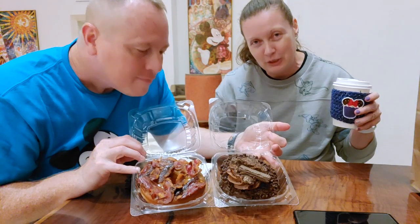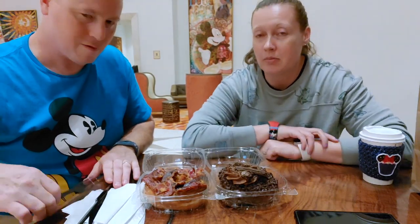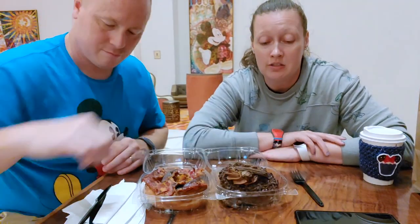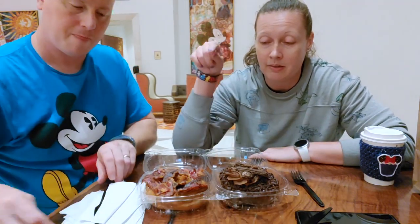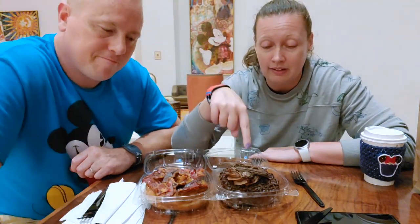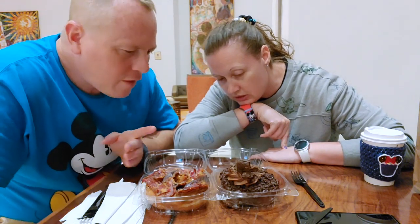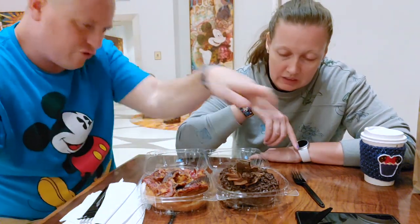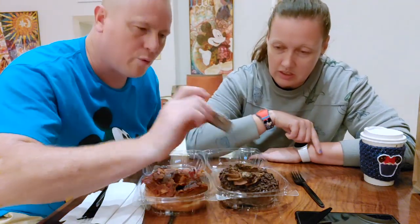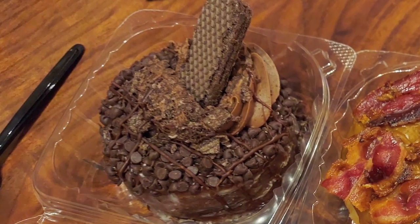I wish you had smell-o-vision. Earlier today we stopped by Everglaze over in Disney Springs and got a maple bacon and a Brooklyn Blackout. It's basically chocolate — is the donut chocolate or is it just glazed? I think the donut's chocolate. There's chocolate chips, there's chocolate drizzle, and then this little wafer cookie is chocolate, with broken up chocolate wafer cookies on top.